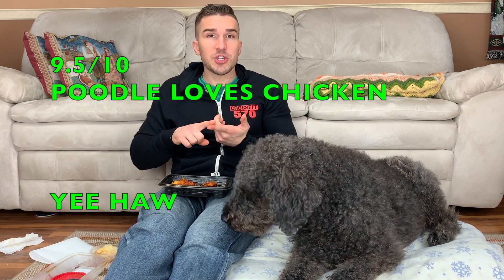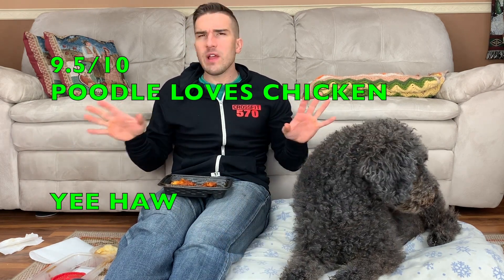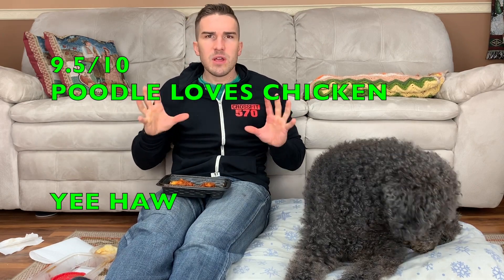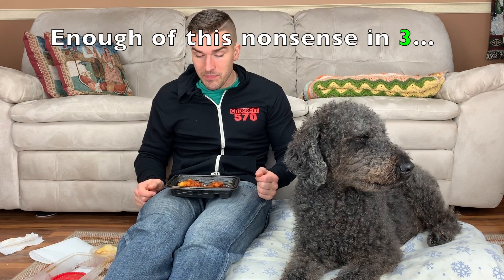I'm pleasantly surprised. The chicken has a really good consistency, the skin is delicious, and the flavors are fantastic. It's got just that tiniest amount of spice and a really good smoky honey barbecue flavor. I will try this again — I will be the guy that's keeping KFC open from now on.